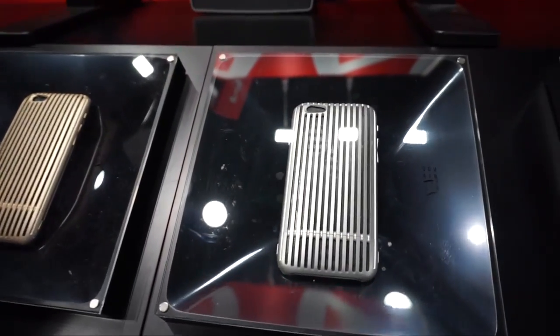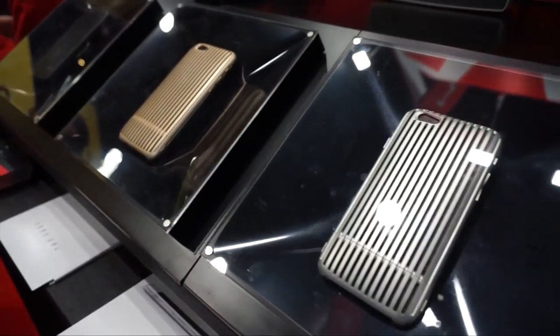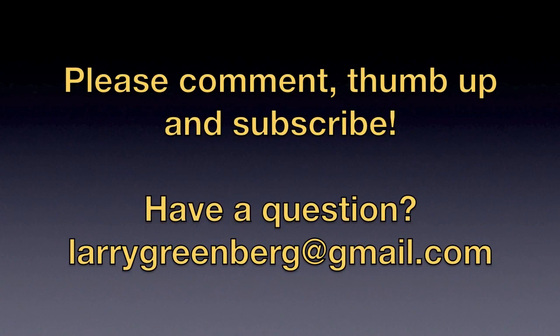It's a Japanese company. These cases are hand-assembled using all Japanese products. They're really gorgeous, and of course they're really expensive. To be continued.